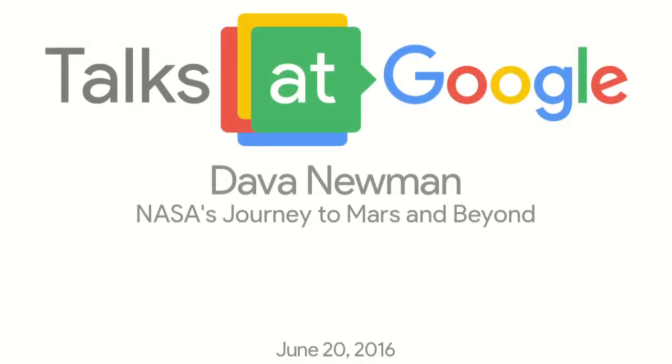DEVA NUMANN: Welcome, everybody, to one more Talks at Google. Today's edition is NASA at Google, thanks to our little NASA and Ames Research Center Relation Group.